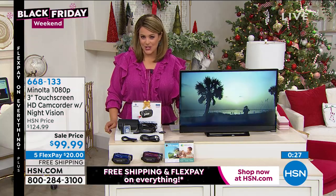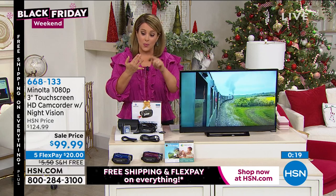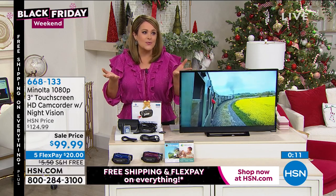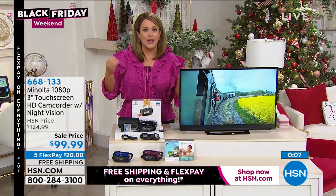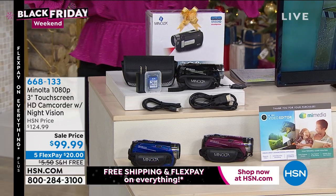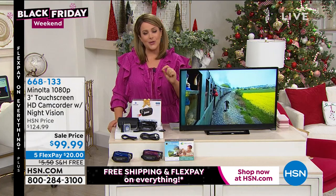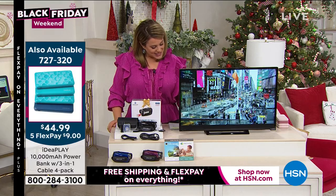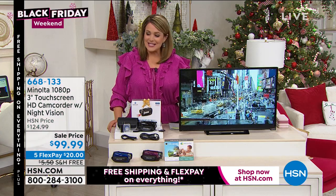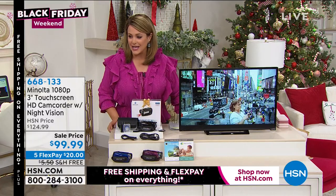Less than a hundred dollars today for something you'll enjoy for years to come, and it's a great gift. Whether you're a mom, teacher, realtor, grandma, crafter, or someone who wants to start making videos — maybe your hobby is cooking and you want to shoot and upload great videos — this has better quality than our phones and cameras. From Minolta, leaders in lenses and photography technology — what a great Black Friday deal at the lowest price we've ever done. Item number 668-133. Three colors: blue, red, or black, and you get a software editing voucher included in your purchase today.